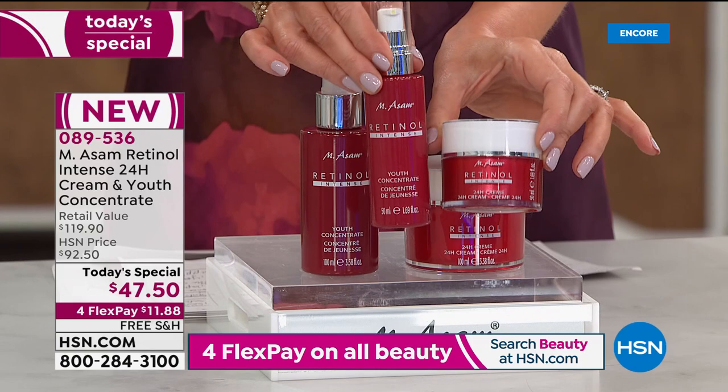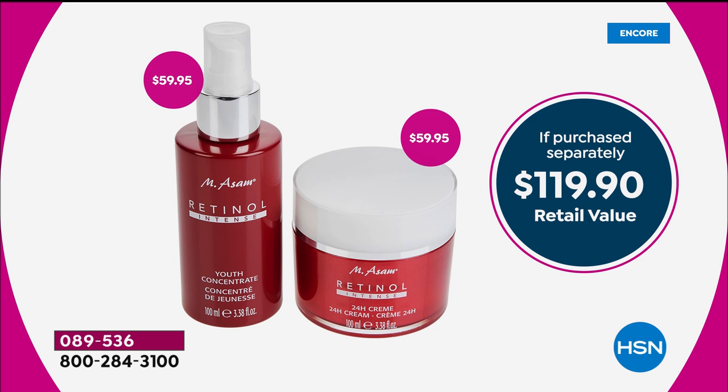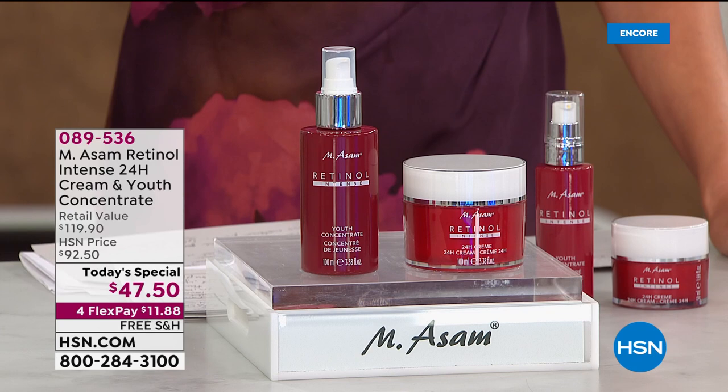Today and today only, we doubled the size and you're saving an additional $13 off of the single size. The value, if you were to purchase them separately, is $60 for the intensive youth concentrate and $60 for the retinol intense 24-hour cream. Both have the exclusive delivery system of that retinol, making it suitable for sensitive skin for the very first time.